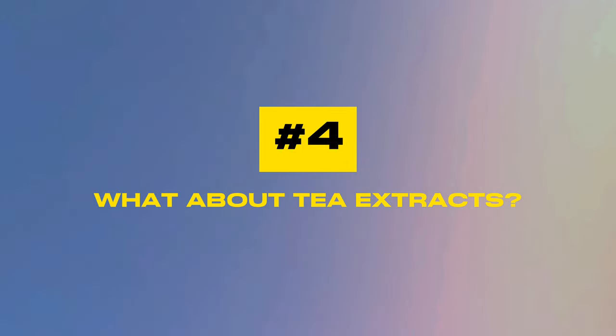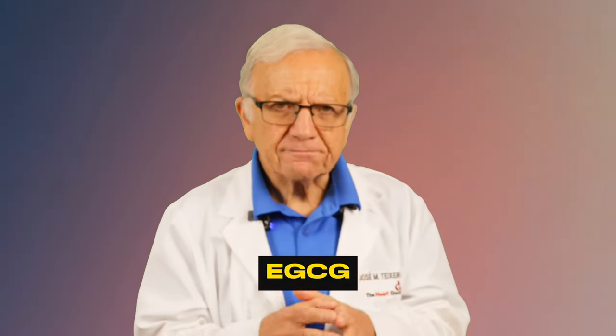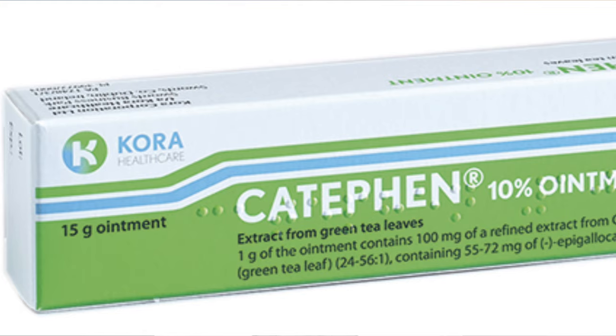Question number four: what about tea extracts? Both hibiscus tea and green tea are available in pills, capsules, and powders, and come in different strengths. Green tea extract contains high levels of antioxidants including EGCG, a very powerful antioxidant, which can help lower your blood pressure and provide other health benefits. Green tea extracts may also offer anti-cancer protection against esophageal, stomach, and prostate cancers. There is even an FDA-approved green tea extract ointment available for treating genital and perianal warts. However, be aware of the high caffeine content in some extracts, which can cause side effects like anxiety, tremors, and sleep disturbances.